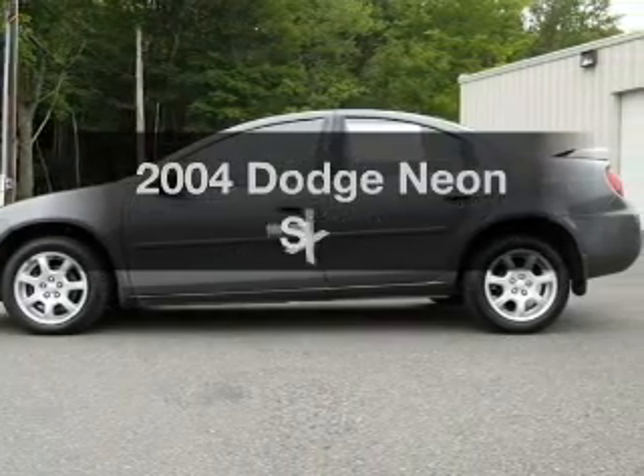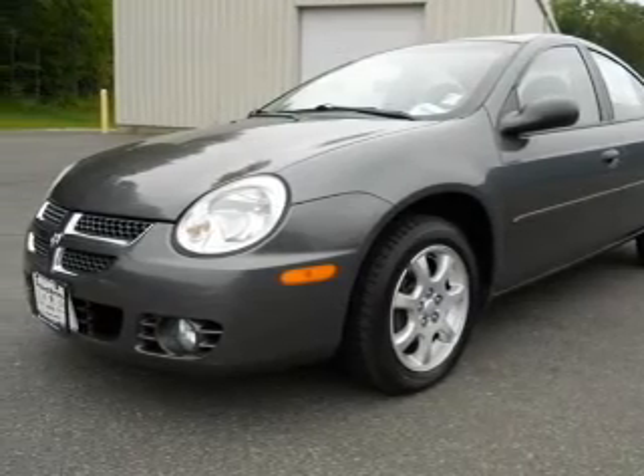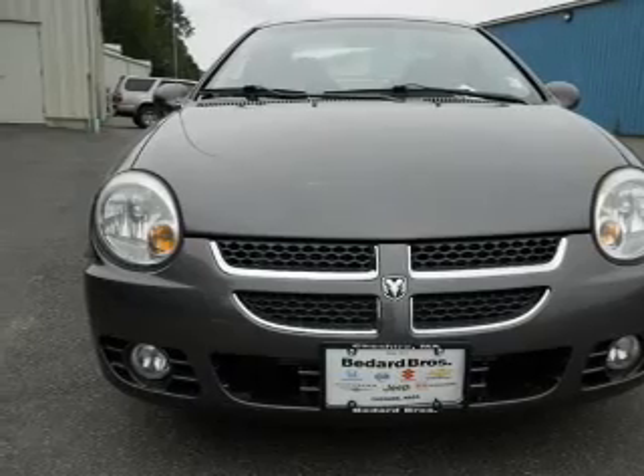Introducing the 2004 Dodge Neon. If you're looking for a first-rate auto, this one could be yours today. With an efficient four-cylinder engine connected to a smooth-shifting transmission, premium wheels give a more luxurious look.